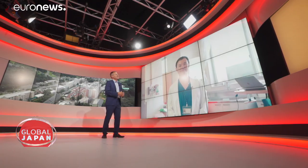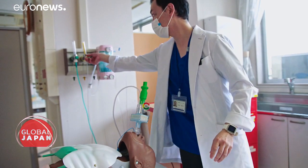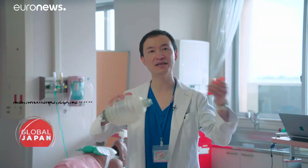Doctor, this invention is space technology adapted for Earth, right? From an anesthesia kit for astronauts. The roots of our project is making the anesthesia machine. But at this time, with the corona pandemic, we need a ventilator. So we just separated my system.